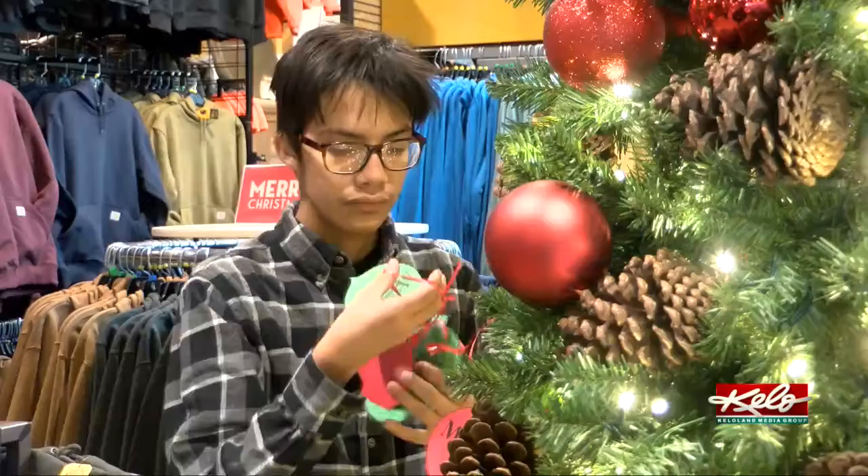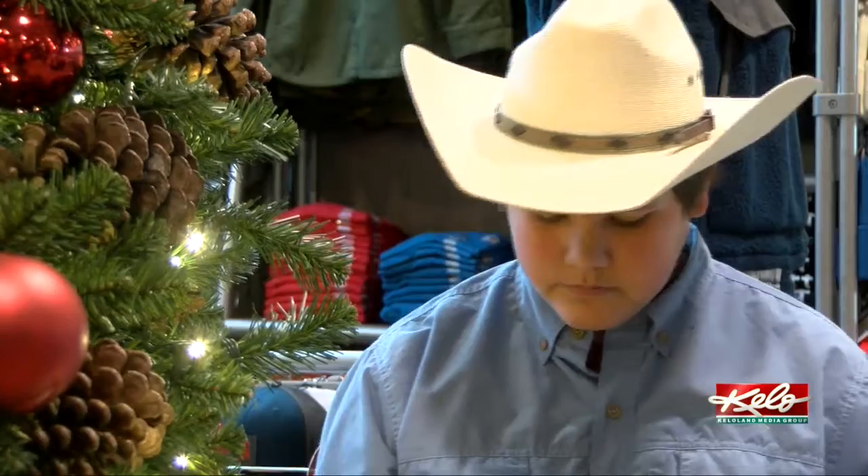I think it's the feeling that they get — that somebody else out there cares, that someone who may not even know them cares enough to buy a gift for them. I think that warms their heart for Christmas, and it warms all of our hearts too. With positively KELOLAND, I'm Sarah McDonald.